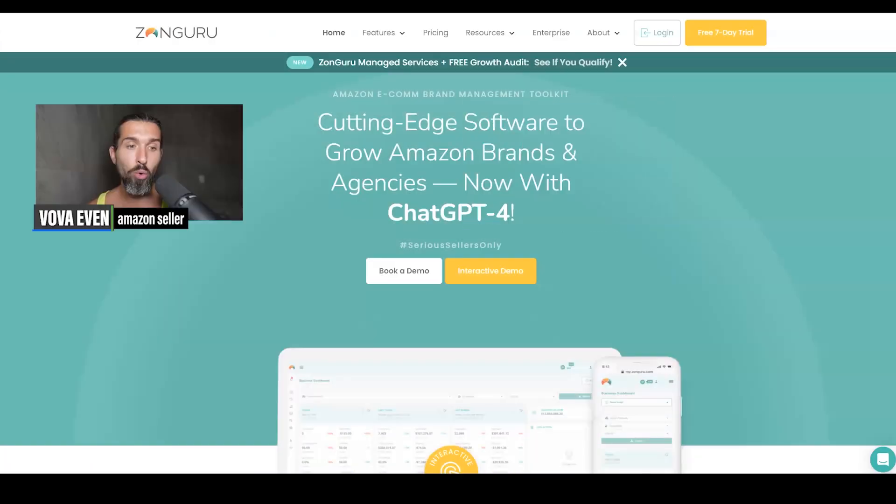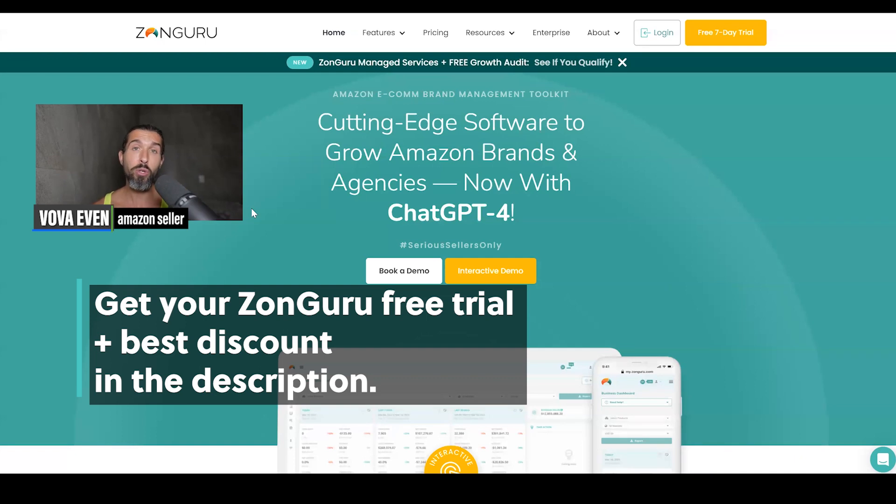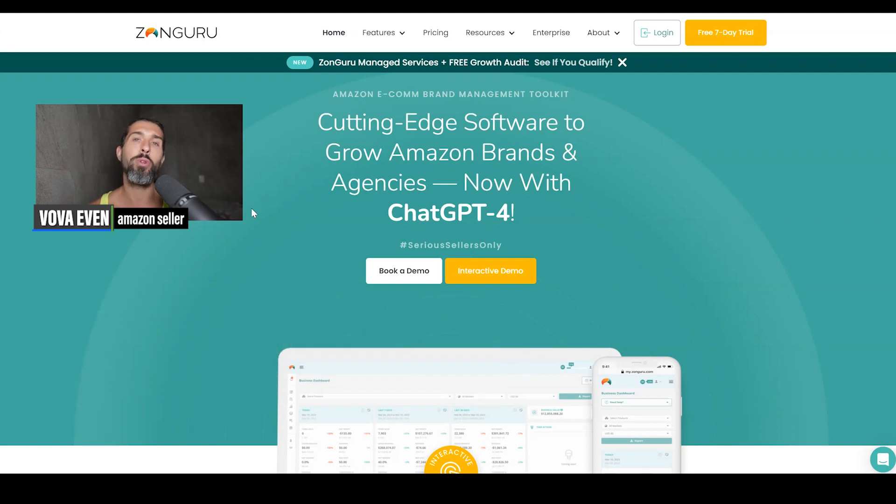The third one I have for you is Zonguru — also a tool that can help you research and hunt for products on Amazon. The best deal, free trial, and 20% off recurring discount for Zonguru is in the description for you. The tutorials playlist with over 20 tutorials is also in the description.